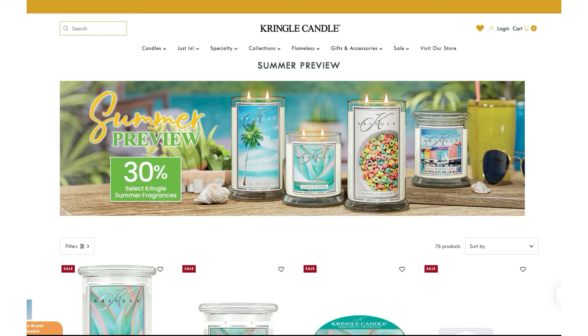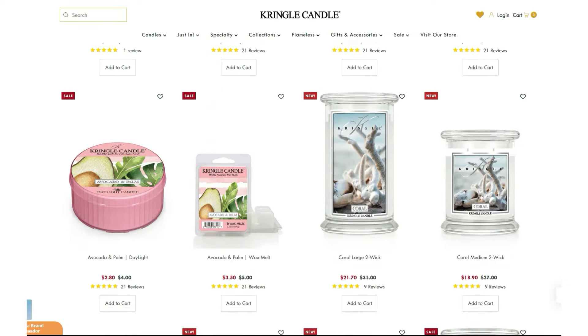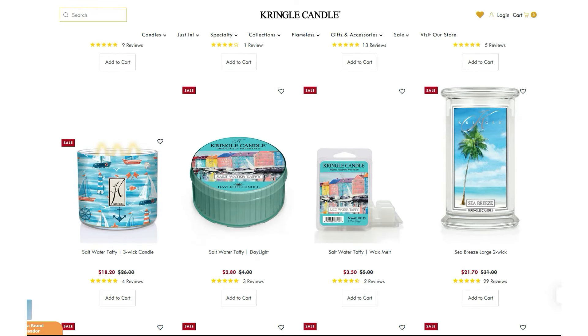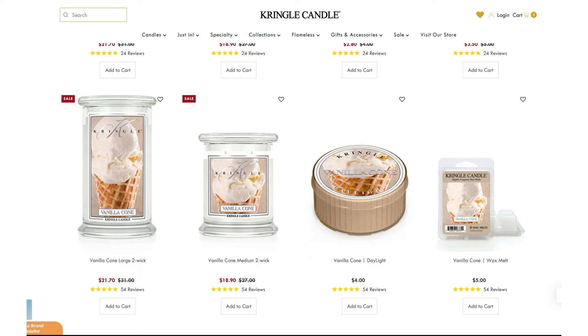Now let's take a quick look at what's going on over at Kringle Candle. Kringle is having a summer preview 30% off sale on select summer fragrances. I'm just going to fly through this really quick. On the second page, there are a few scents that interest me for the 30% off sale. The only ones that really interest me are the Saltwater Taffy, the Sea Breeze, and then if we scroll down to the bottom of the page, there's Vanilla Cone. That sounds like it would be a nice one for summer — just right up there with Summer Boardwalk from Bath & Body Works.